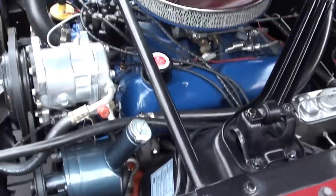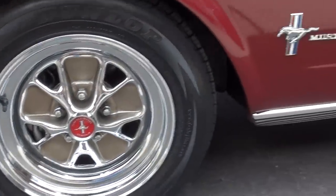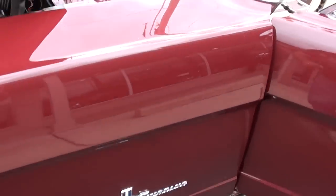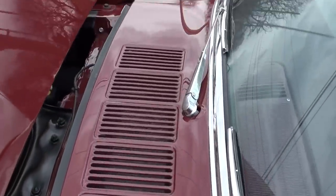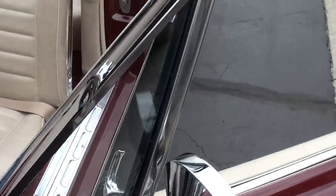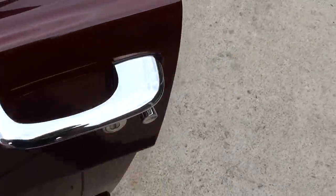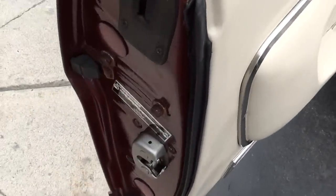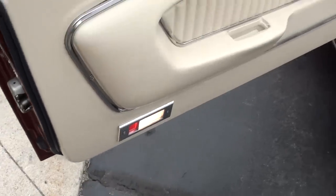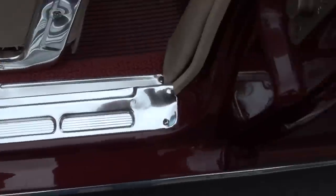Visual VIN still on your inner fender. That A-pillar chrome is very nice. Remote driver's mirror. You can see the door handles and the door rubbers — they've replaced all that. There's your door tag.